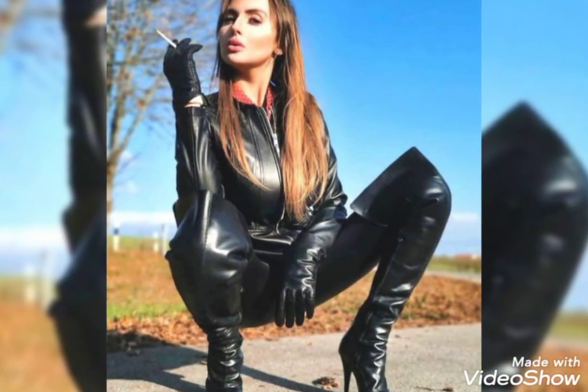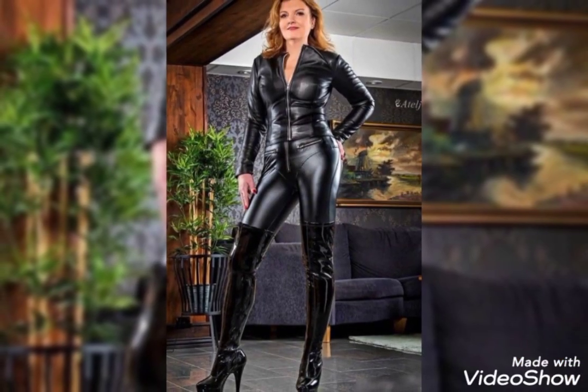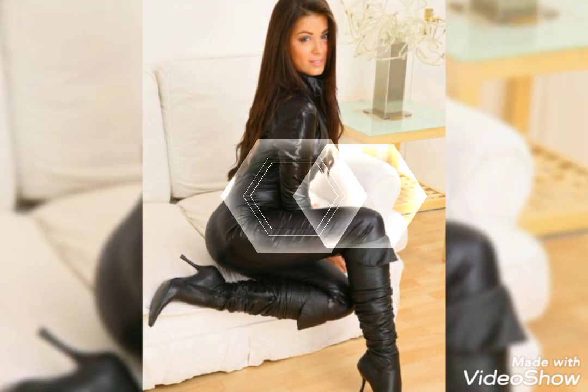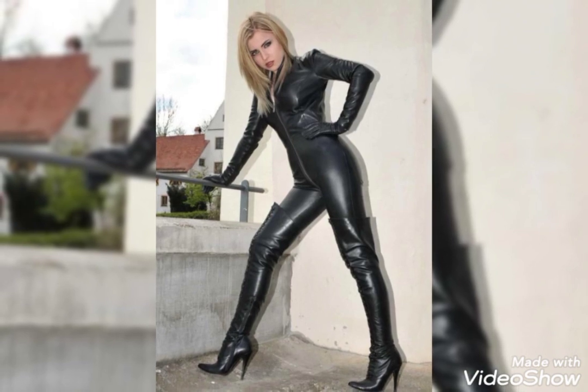Of leather thigh high heel boots. As you're looking here friends, all these designs of leather boots are so amazing, really so beautiful and also so stylish. I hope guys you definitely love this collection of leather thigh high heel boots. If you want to get ideas about leather boots, please keep in touch with this video.